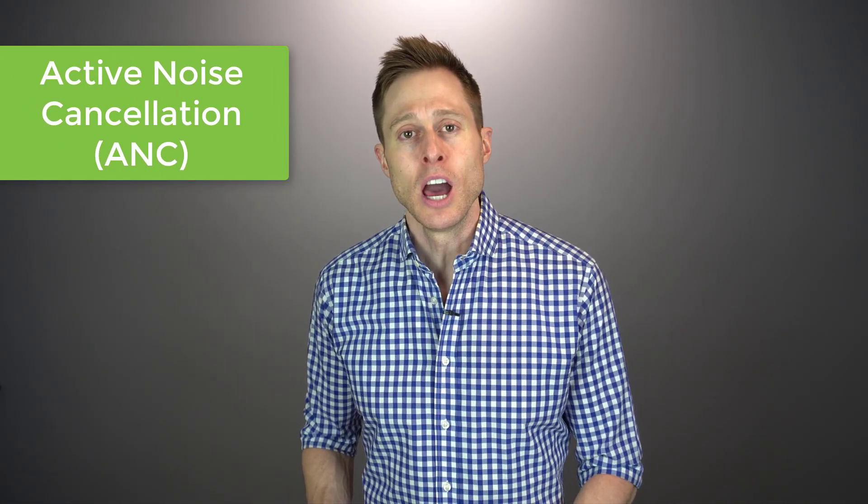First, to provide some context, let me explain how active noise cancellation, otherwise known as ANC, works inside of some popular consumer headphones. Active noise cancellation is when a set of headphones has external microphones that actually measures incoming sound that you do not want to hear. When it identifies that sound, it actually creates an inverted sound wave to cancel out that incoming sound, so you hear even less of it.